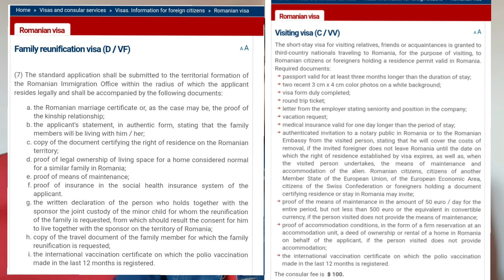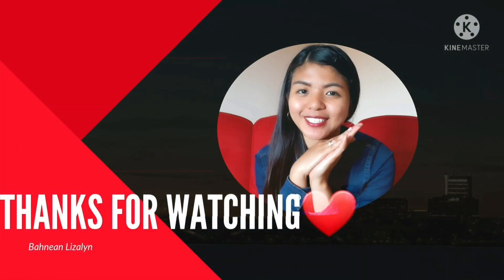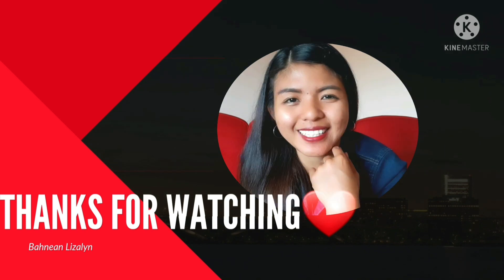So wag nyo na rin pong kalimutang i-check yung website nila at manila.mae.ro para sa updated na listahan ng supporting documents na maaari nilang hingiin. Pero actually, once na gumawa ka na ng online application file mo sa evisa.me.ro, madali mo nang malalaman kung ano ba yung mga supporting documents na kailangan mo. And kapag may mga supporting documents na hindi nyo maintindihan kung ano ba yun, pwede nyo namang itanong sa embassy — mag-email lang kayo sa kanila. Kasi minsan super dami nung requirements na nakalagay sa website, pero hindi naman pala totally kailangan lahat yun i-provide mo — depende kasi yun sa sitwasyon mo. And that's all for today. Thank you for watching. Hanggang sa muli. Bye!